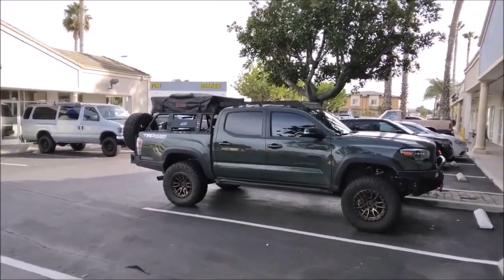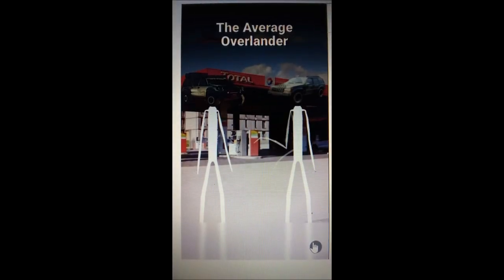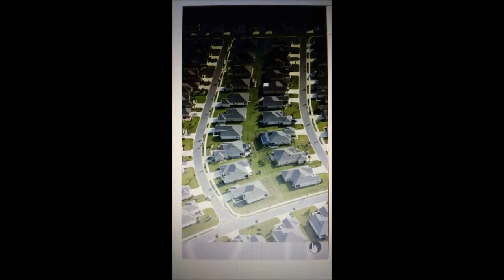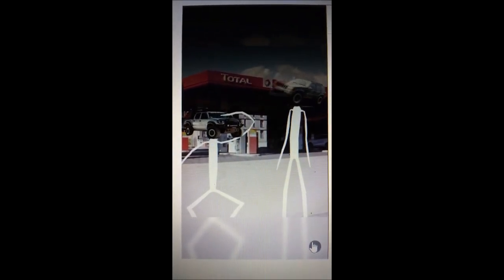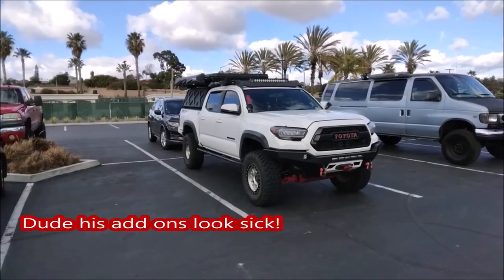Hope someone will be like, 'Sick awning man, cute Tacoma, nice little rooftop tent — your add-ons look sick.' 'Oh thanks man, spent a lot of time on it. I just went out mudding yesterday.' 'Where do you normally go off-roading?' 'Where do I go? You do go off-roading, right? With all that money — where do you actually go?'